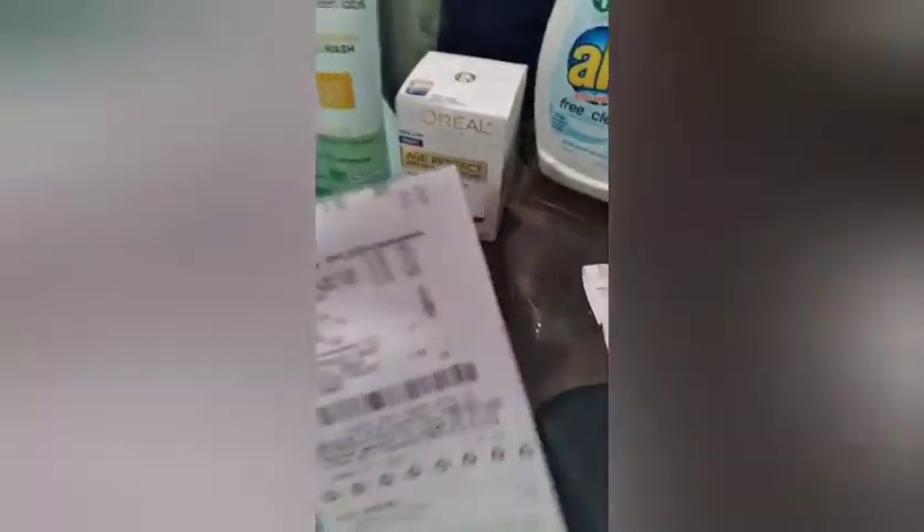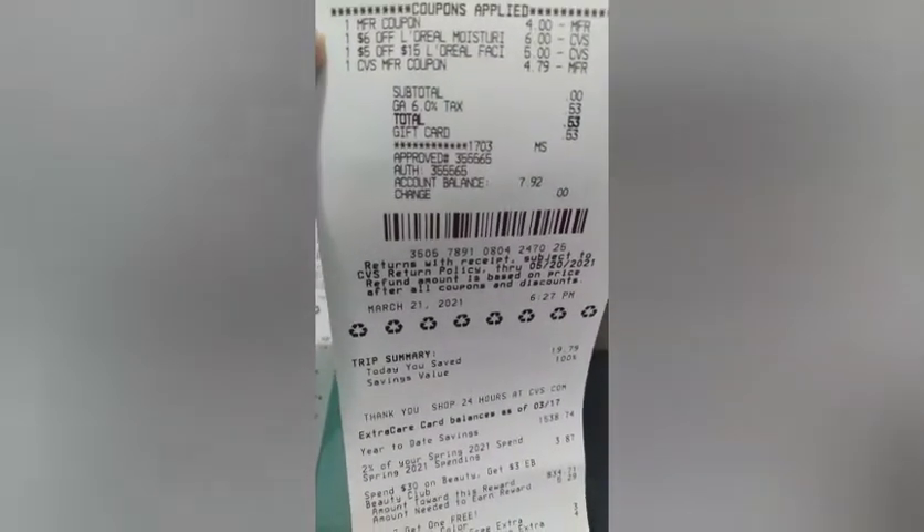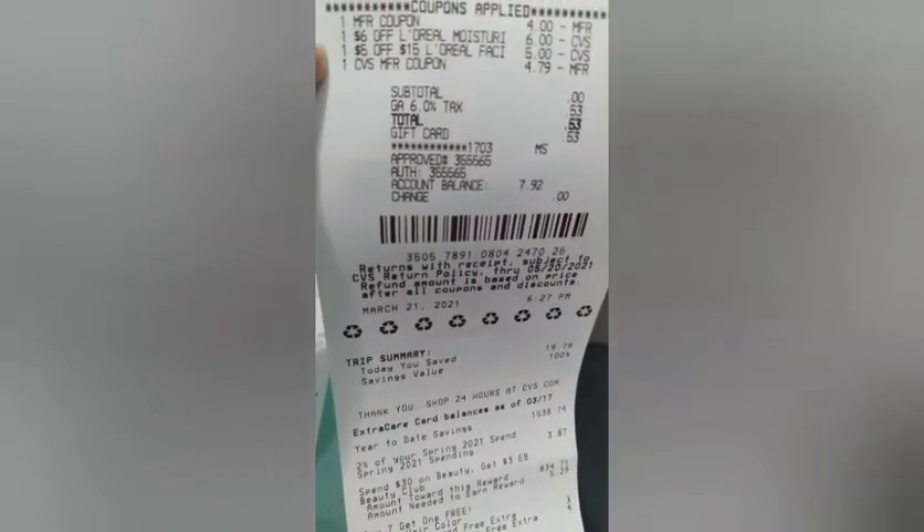Then the Garnier — buy two get $5. I had to take that $5 extra buck and use it on my L'Oreal. The L'Oreal Age Perfect was $19.79. I had a $4 expired coupon, a $6 off Age Perfect CRT, a $5 off $15 L'Oreal Facial CRT, and used that $5 extra buck which got reduced down to $4.79.